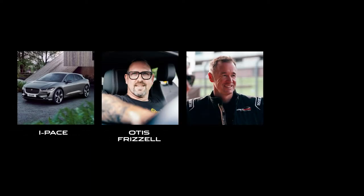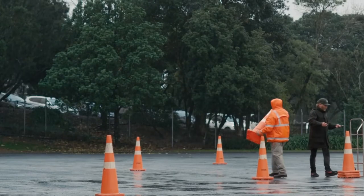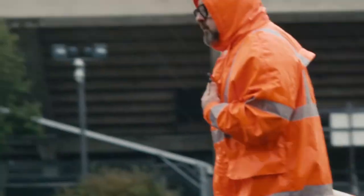The answer was Painting with Light — a unique collaboration between the I-PACE, artist Otis Frizzell, New Zealand racing car legend Greg Murphy, and director-photographer Jeff Wood. Painting with Light was a bold experiment, and no one knew if it was going to work.